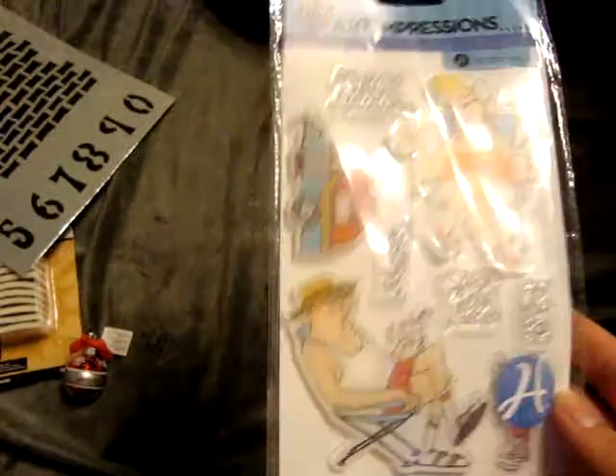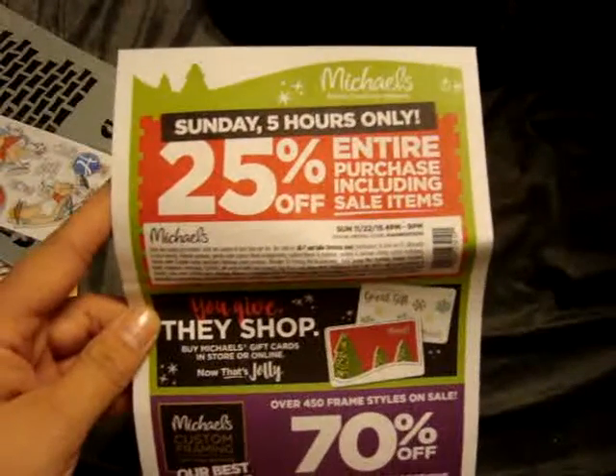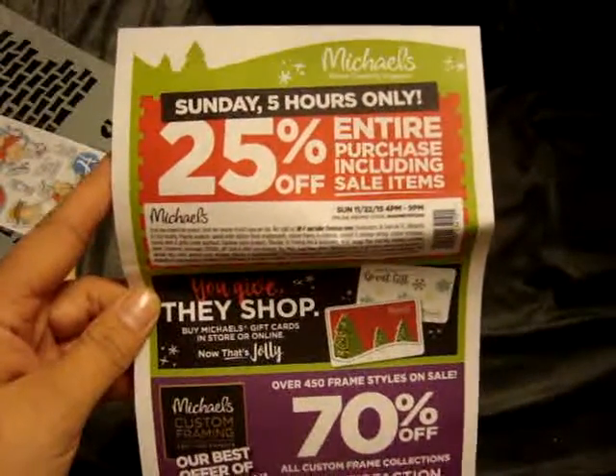When the lady rang up the coupon, it ended up taking it off the stencil, so it made it $3.49, which wasn't that bad. And then they are going to have a sale for five hours on Sunday, which is 25% off your purchase including sale items, so I figured I'd share that.